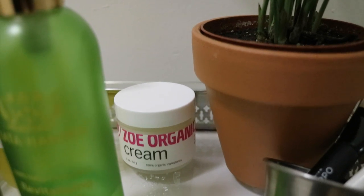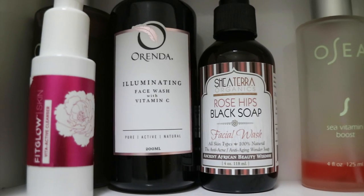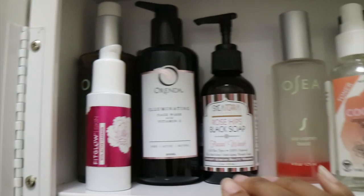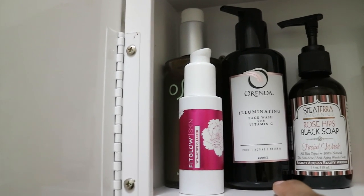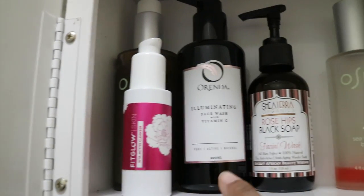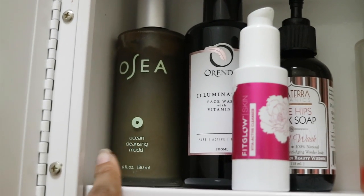Moving up to facial washes — my African black soap, I love it, it's so good. It's really great for when my skin is a little more oily. I also have my Horrenda illuminating face wash with vitamin C, for days where I want to look luminous and glowy — I've been loving this entire collection. Then I have my Fitglow Beauty active cleanser for days when my skin is going absolutely crazy, and I love my Osea ocean cleansing mud.